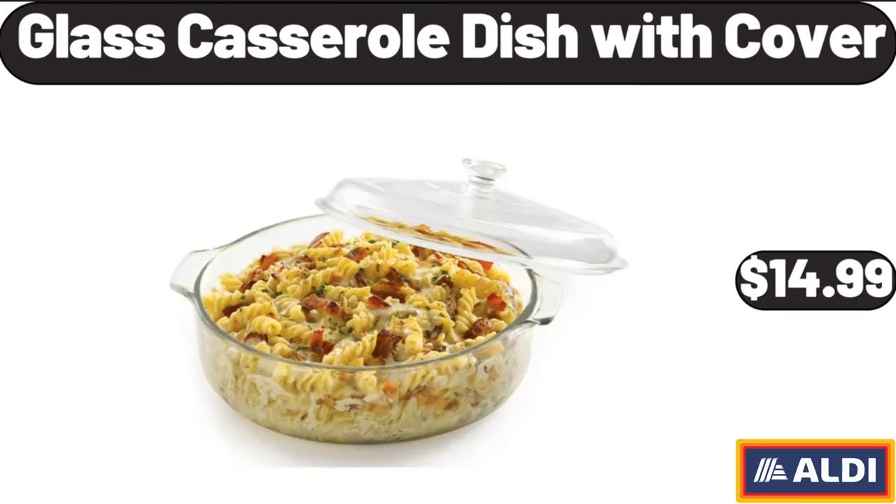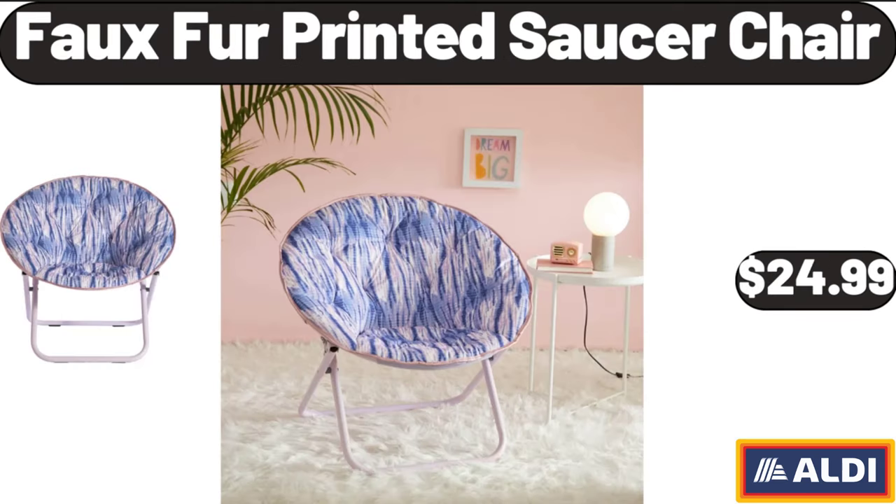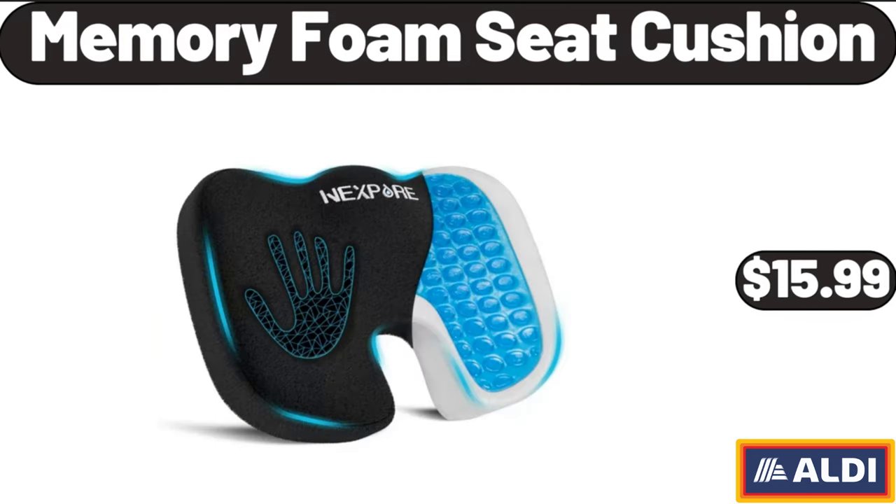Glass casserole dish with cover, $14.99. 2-speed hand blender, $31.99. Faux fur printed saucer chair, $24.99. Memory foam seat cushion, $15.99.